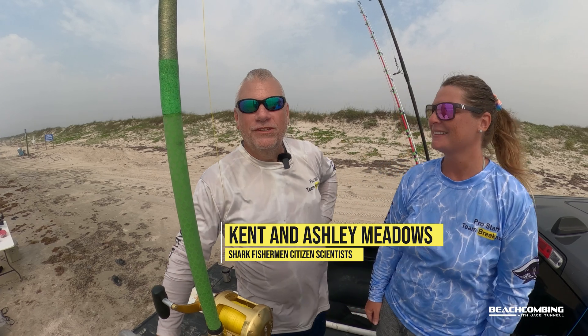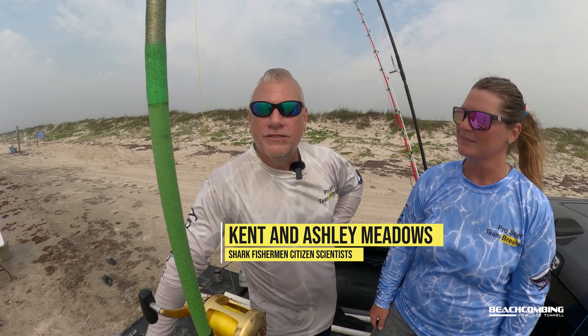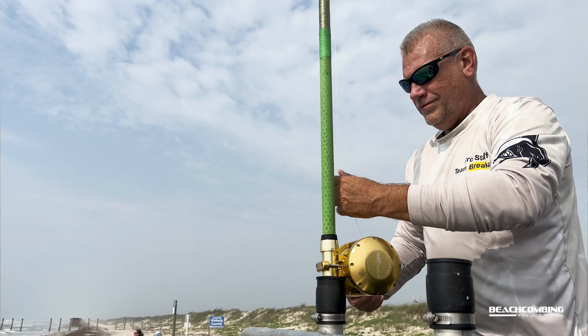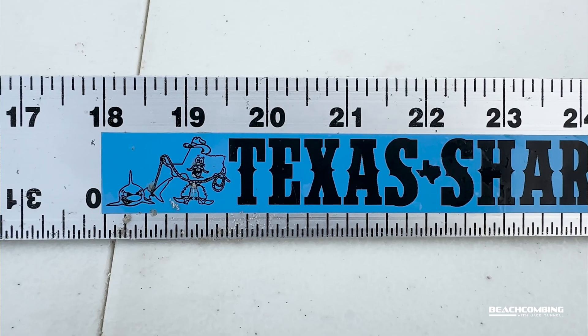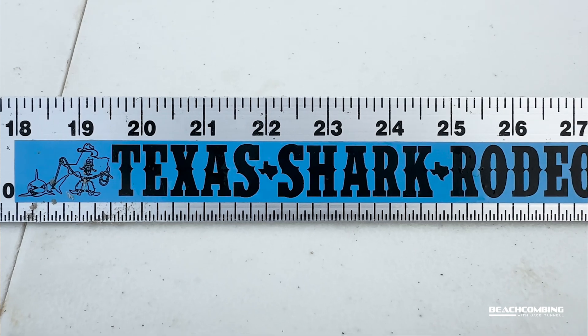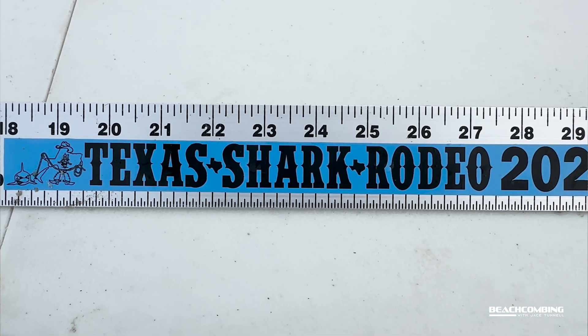My name is Kent Meadows, my wife's Ashley Meadows, and we're fishing today for sharks. We're south of Bob Hall, north of the park, and we fish in the Texas Shark Rodeo. That's in conjunction with the Heart Institute, which does research on our Texas-based shark population — the health of the animals, growth, migrations, that sort of thing.